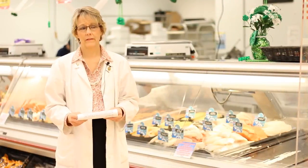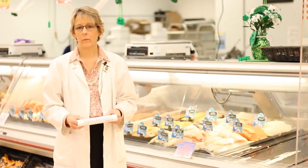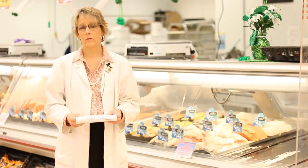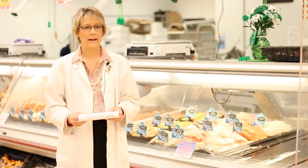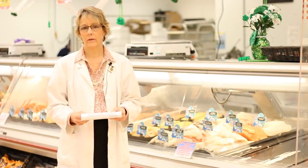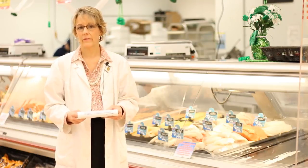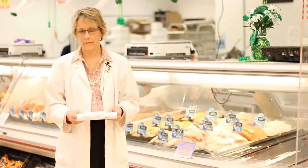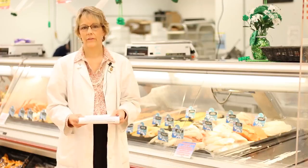Fatty fish is one of the things the American Heart Association recommends we include at least two servings per week. Salmon, mackerel, and tuna are all high in omega-3 fatty acids, so we'd really like to include at least two servings of these per week. We encourage grilling, baking, and broiling — not frying our fish, because frying would just be adding more fat.